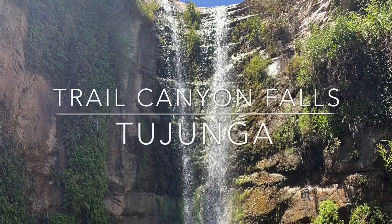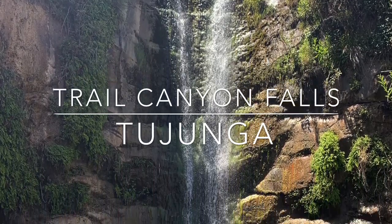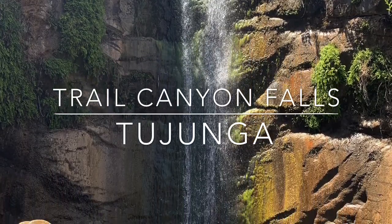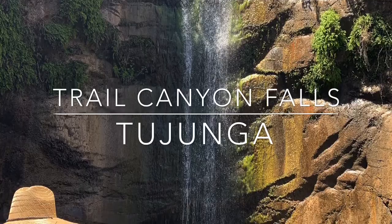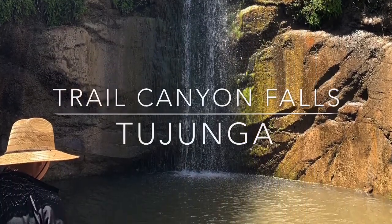Trail Canyon Falls is located in Tujunga. This 40-foot waterfall flows over a granite cliff into a small pool. Hike 3.4 miles round-trip up a shaded canyon, then climb up Big Tujunga Canyon until you eventually descend to the canyon floor with the assistance of a rope.